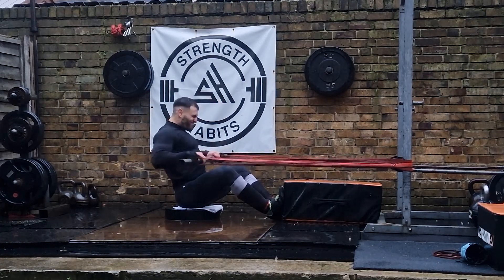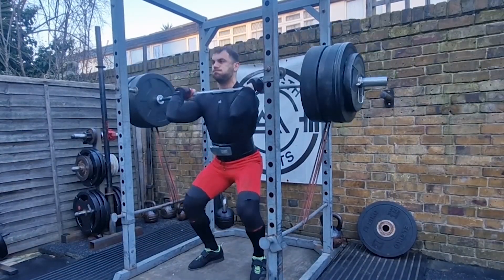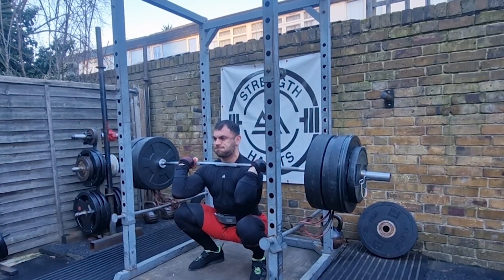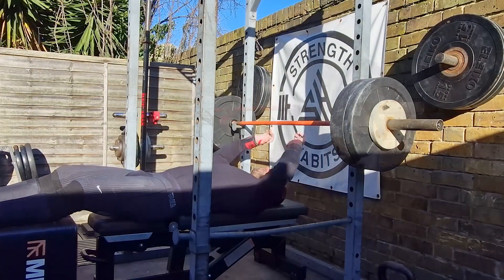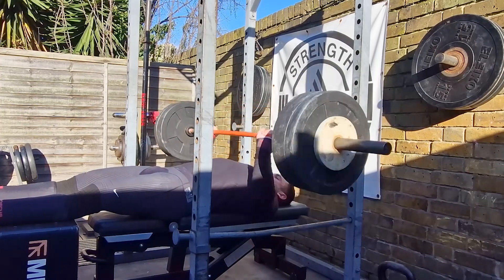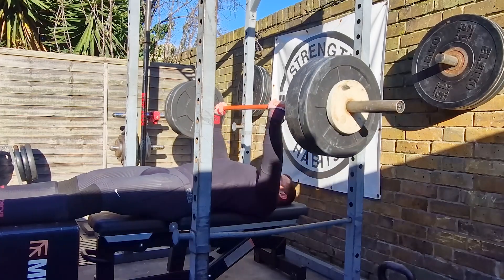Get ready for an adrenaline-packed journey as I face off against some of the top under-90s British athletes. The contest is set to unfold in Surrey on the 18th of February, just three days after my birthday. With five hardcore events challenging power, strength and endurance at speed, this competition is no walk in the park. The top three finishers will secure their spot in England's Strongest Man in March.